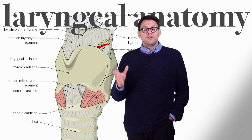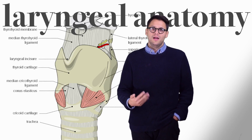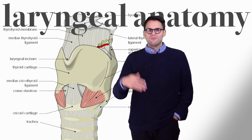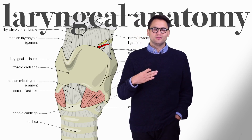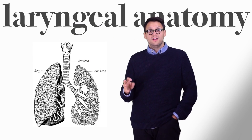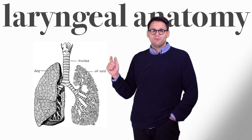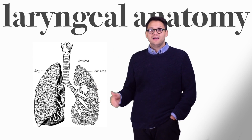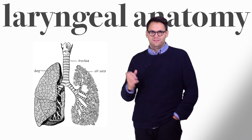The larynx is an arrangement of cartilages and muscles, whose original function was to keep particles out of our lungs, but which has evolved to be really the epicenter of all communication in the human body. All vocal sounds emanate from the larynx. This is an illustration of the larynx sitting on top of the trachea, the pathway that air takes to go into our lungs. Here you can see that the larynx acts as the gatekeeper to the lungs.